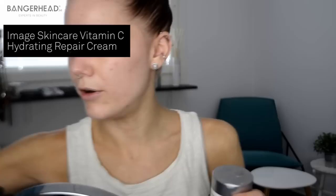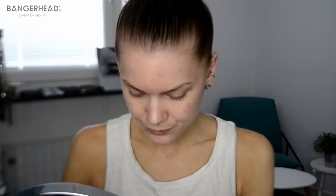After the serum I'm using my moisturizer, also from Image Skincare — it's a Vitamin C Hydrating Repair Cream, and this is my absolute favorite cream ever. I think it contains some SPF as well, I'm not really sure. I'm not using my fingers while taking the cream out of the jar. At the moment I don't have any eye cream, so I'll skip that part for now.